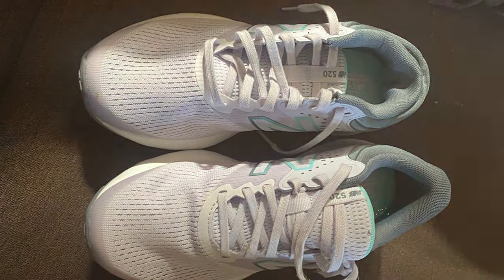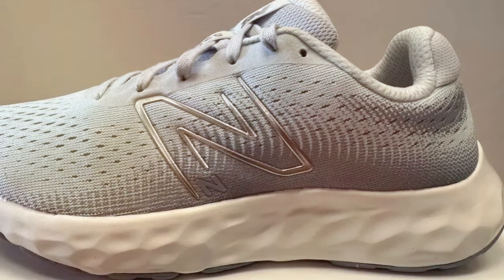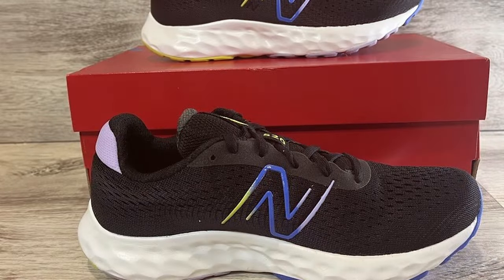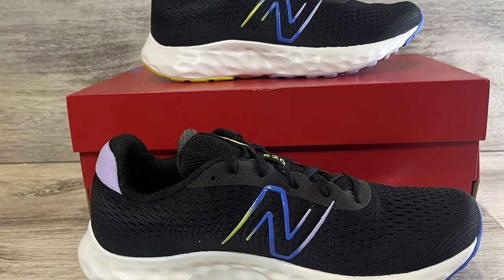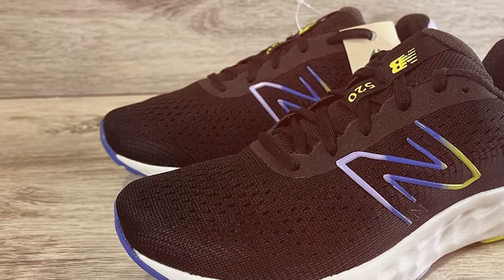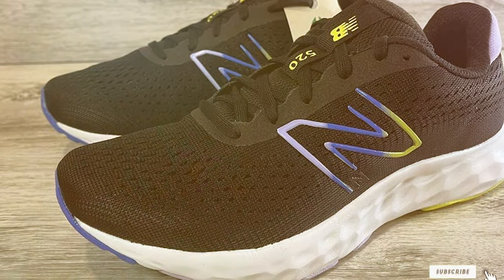The padded collar and secure fit add to the overall comfort, making it a top choice for daily wear. New Balance's commitment to quality shines through in the 520 V8's construction — a shoe that can withstand the rigors of regular exercise while maintaining its stylish appearance. Whether you are a seasoned runner or just starting your fitness journey, the New Balance Men's 520 V8 Running Shoe is a reliable and versatile choice for your athletic needs.